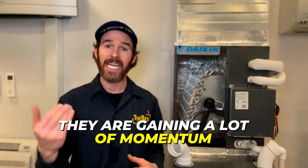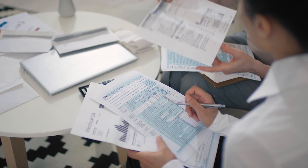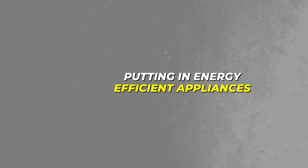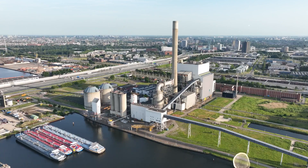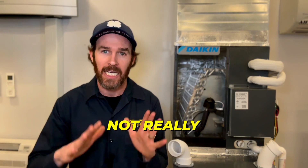Heat pumps are not a new technology, but they are gaining a lot of momentum recently because of the decarbonization movement and all sorts of tax rebates and tax credits that are available for putting in energy efficient appliances like heat pump water heaters and heat pumps that use electricity instead of natural gas. The question you might be asking yourself is: is this actually better? Is this going to save money? Is this going to save the environment? The short answer is sort of, maybe, kind of, not really — and it depends.